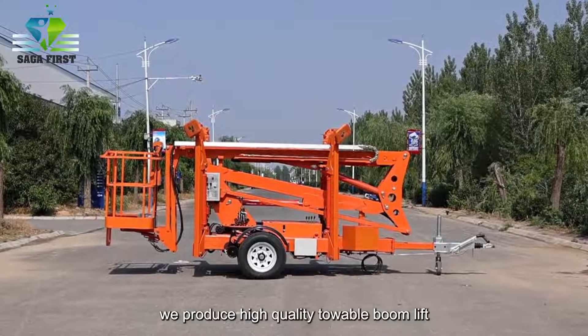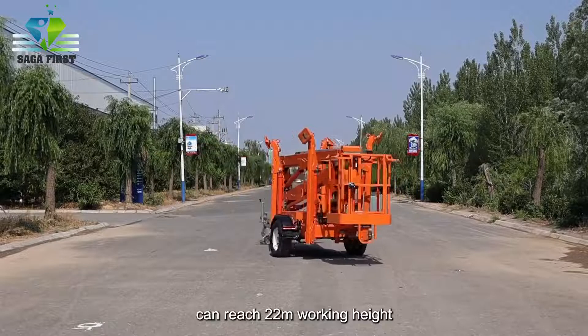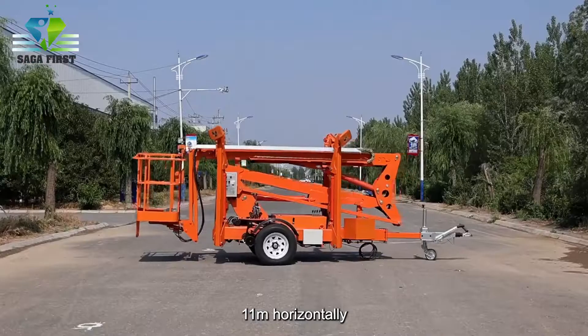We produce high quality towable boom lift from 10 meter to 20 meter, can reach 22 meter working height. 360 degree rotation, articulated boom can achieve a working radius 11 meter horizontally.